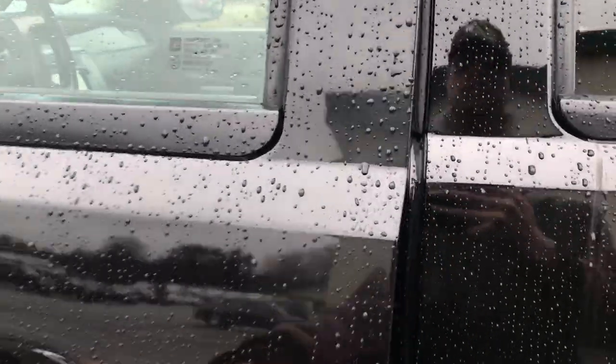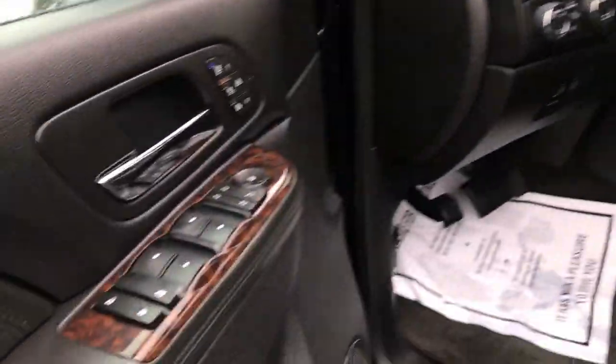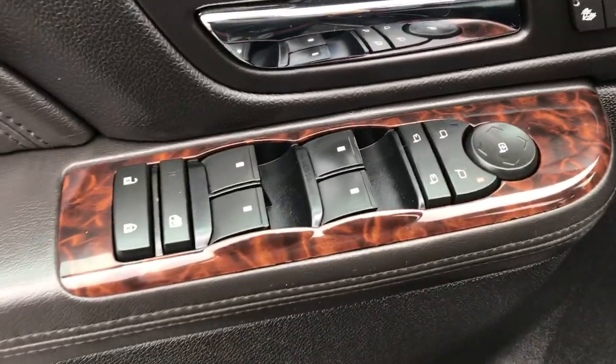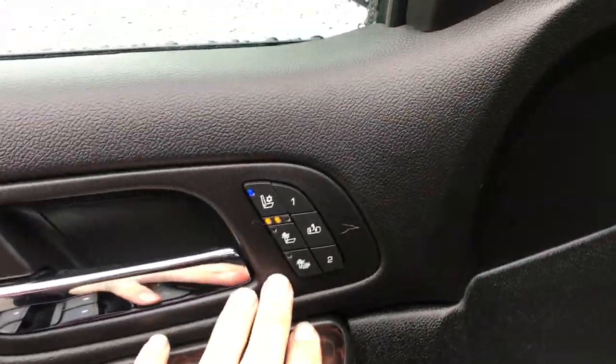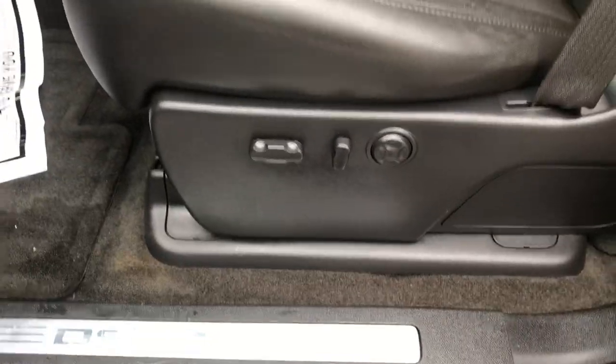Go ahead and take a look at the interior here. You've got your black leather interior. You've got your power sunroof up top. Driver door panel here — you've got your power windows, mirrors, and locks all right here. Heated and cooled front seats as well as memory settings for your driver.